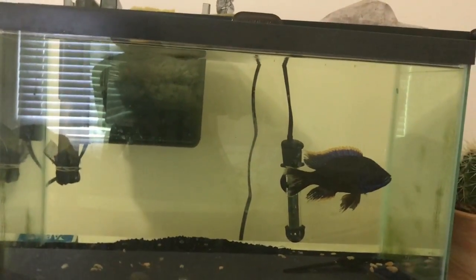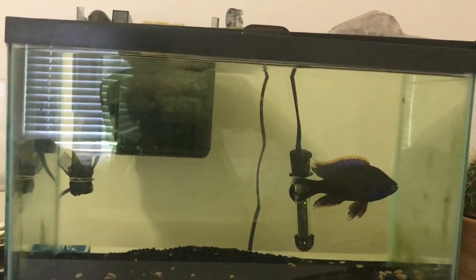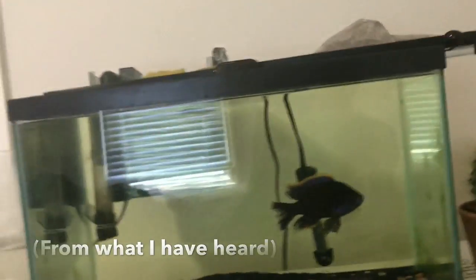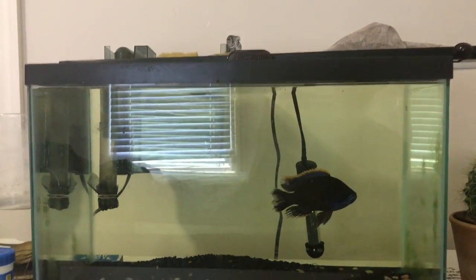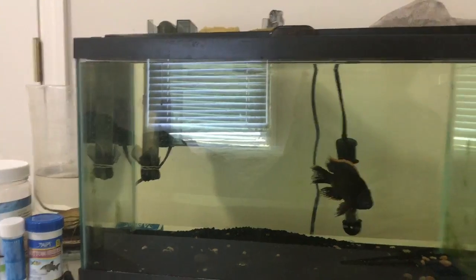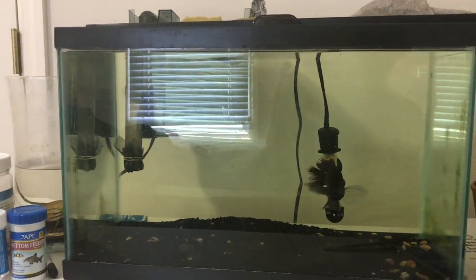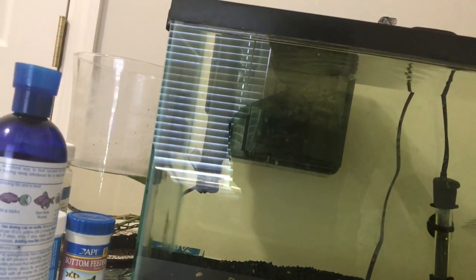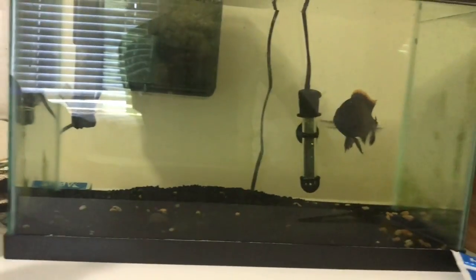Lawandas are known for being super aggressive, but this one is a really nice one. Maybe someone else can enjoy this fish. That's pretty much it — thanks for watching.